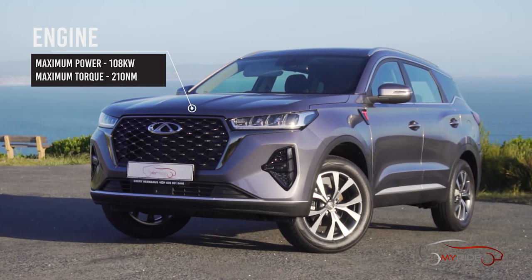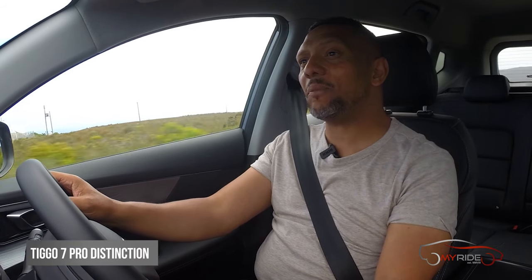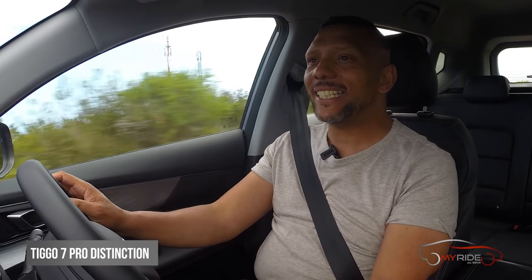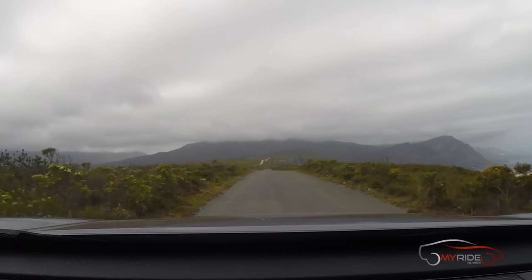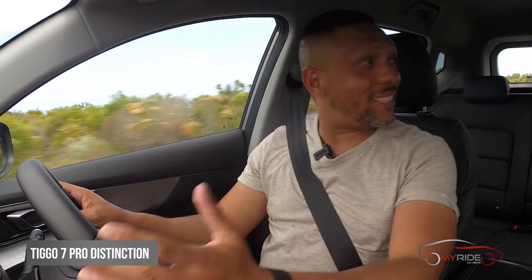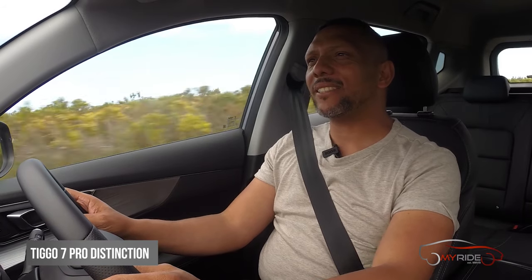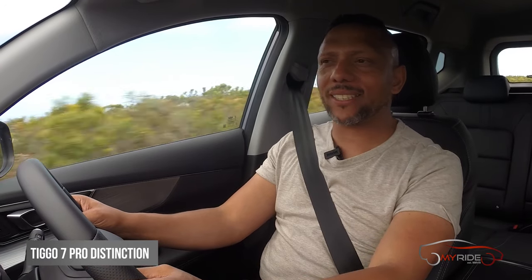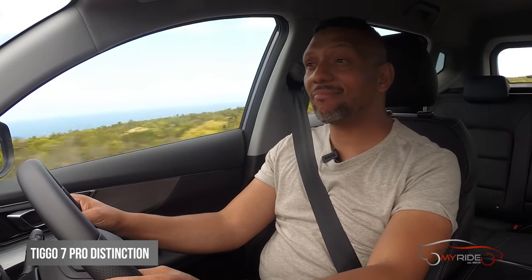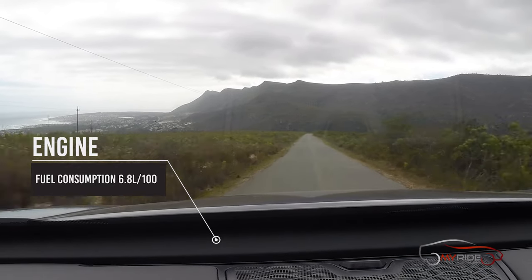It's got 108 kilowatts and 210 Newton meters, which is sufficient for a car this size. Cheries do seem to be a little bit underpowered compared to their competitors on some models, but I'm quite happy with the power figures and the way it's delivered. Visibility out of the cabin is good with these large mirrors, and you can see everything around you quite easily. The car doesn't feel like something made in some obscure communist country — it feels like something made for the European market that is now for sale in South Africa.